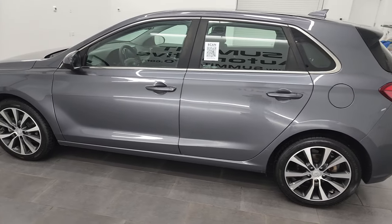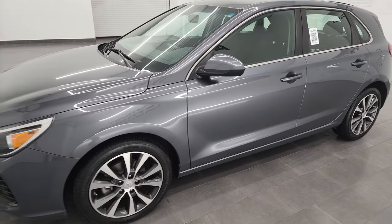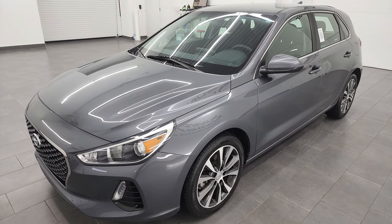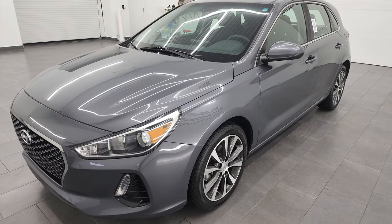This 2019 Hyundai Elantra GT has the two-liter four-cylinder engine, puts out 173 horsepower. It's going to get you 32 miles per gallon on the highway, 25 city. This vehicle has been fully safetied and inspected by our service shop per the state of Wisconsin inspection process.